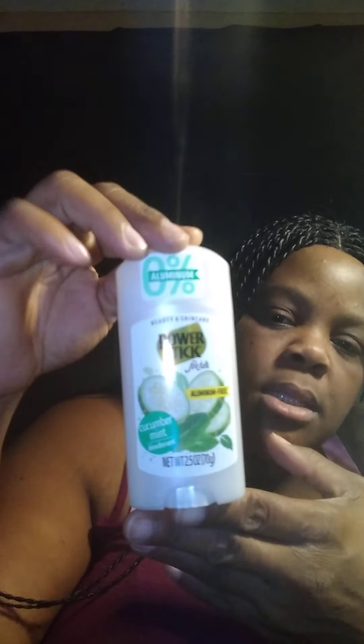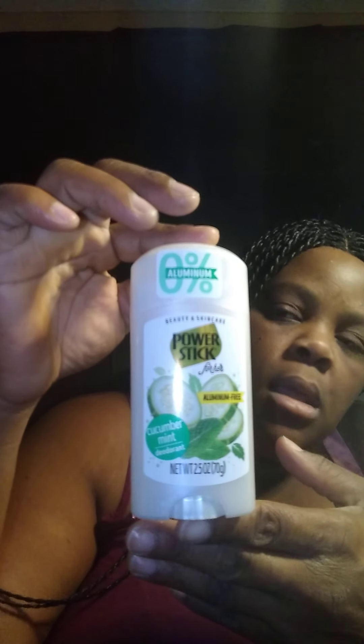I bought Power Stick Beauty and Skin Care for Her — it's a cucumber mint deodorant. When I tell you this smells so good, oh my god it smells so pretty. It's like a clear deodorant but it don't even matter to me, it smells so good.